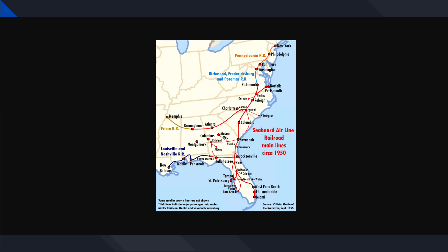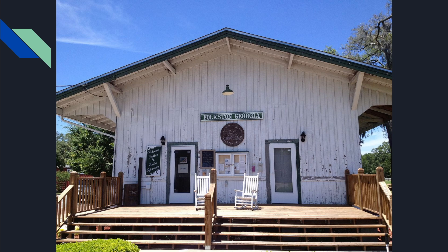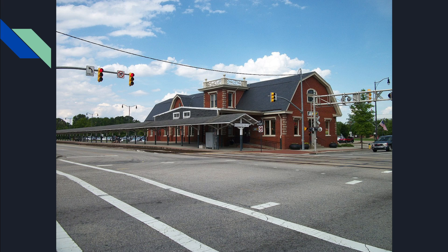Here is the first spot: Folkston, Georgia, right outside of Florida. Jacksonville is about 30 to 40 miles south of here. This is double track, and here's where the Jesup Sub breaks off to Waycross and Rice Yard.